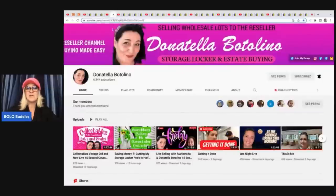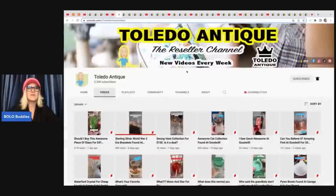This is Donna Telebotolino's YouTube channel — I will link her down below. If you are looking for inventory, check her out. She's the one that does the dog lots.